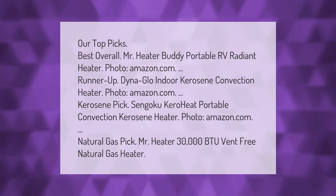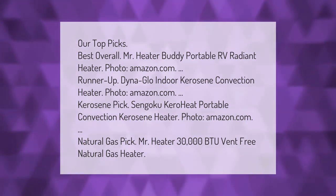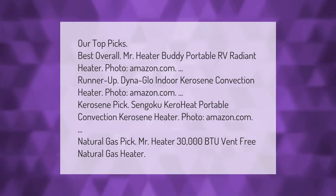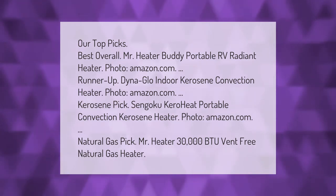Our top picks: best overall, Mr. Heater Buddy portable RV radiant heater. Runner-up, Dyna-Glo indoor kerosene convection heater. Kerosene pick, Sengoku CaroHeat portable convection kerosene heater. Natural gas pick, Mr. Heater 30,000 BTU vent-free natural gas heater.